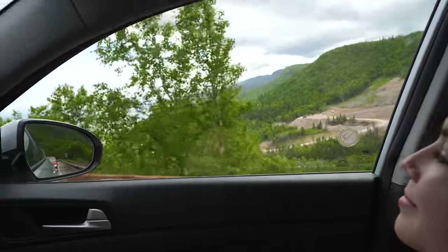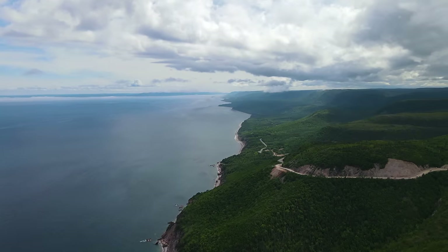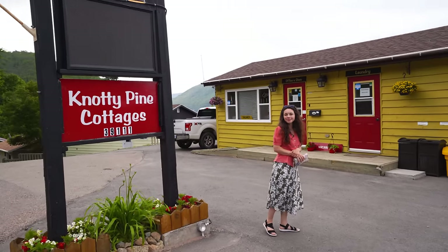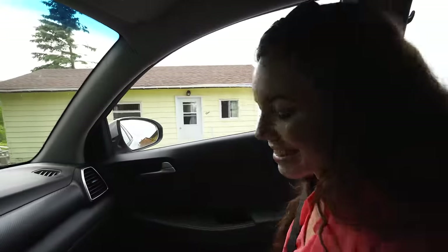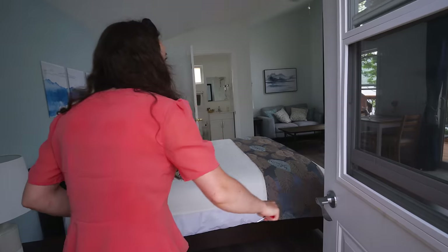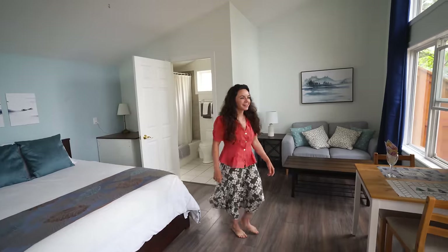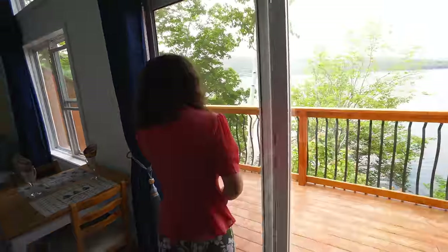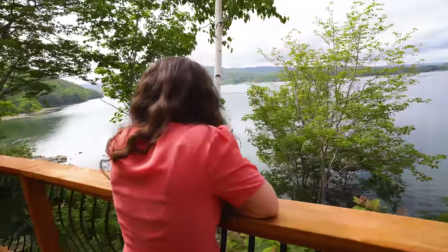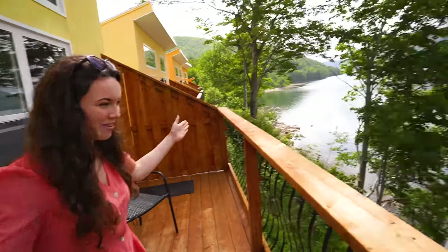Look at the view — it's gorgeous! We just picked up our key from Knotty Pine. Super nice people there. It's so private and lovely — you can be sitting here and not be bothered by anybody. This is beautiful.